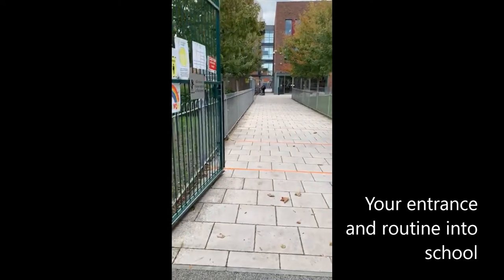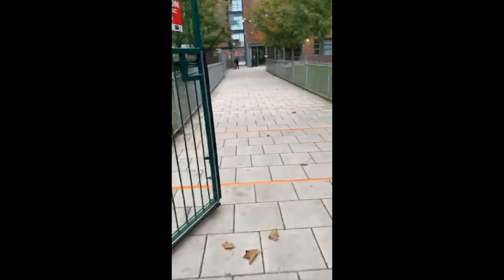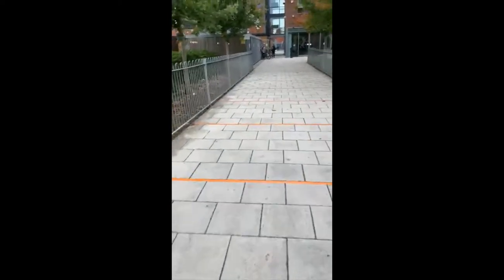Hello Year 11s. This here is the entrance for Year 11 in the morning. You then need to walk along the pathway.